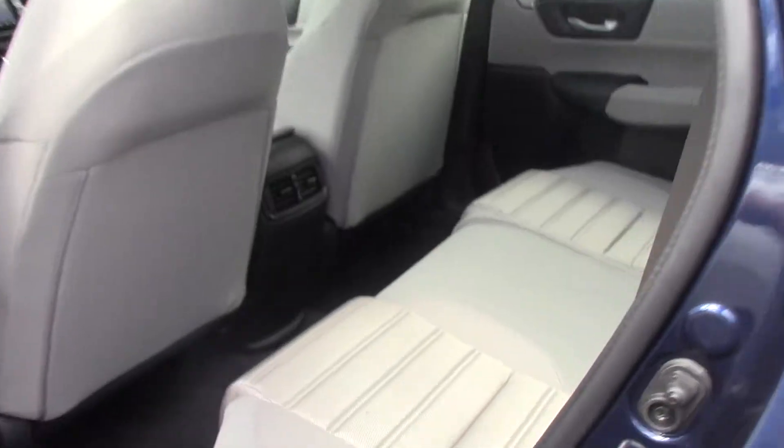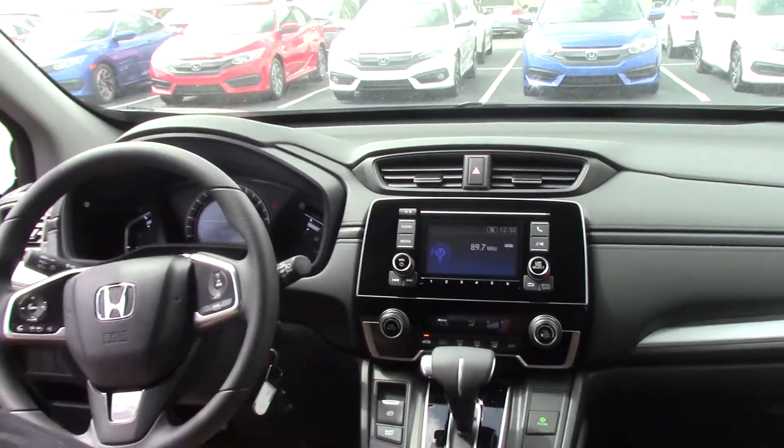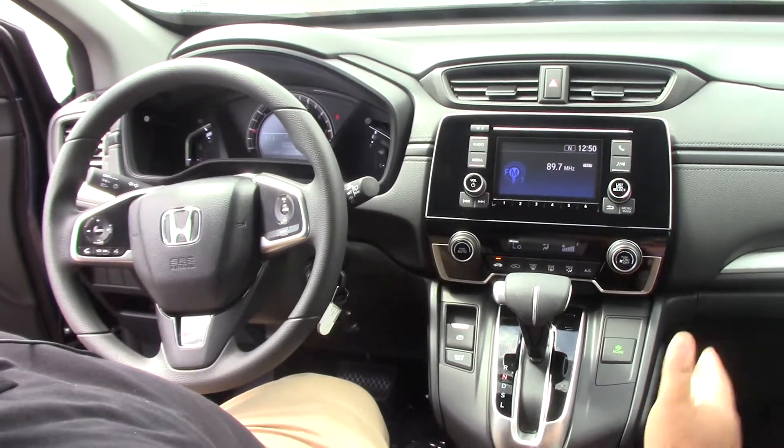Inside, you've got a really nice gray cloth interior. Seats are real comfy. Does have an electronic parking brake, econ, Bluetooth, backup camera. Really nice car. Great gas mileage for an SUV.